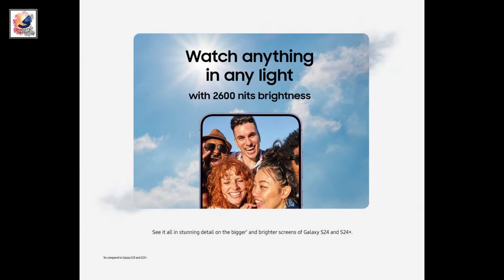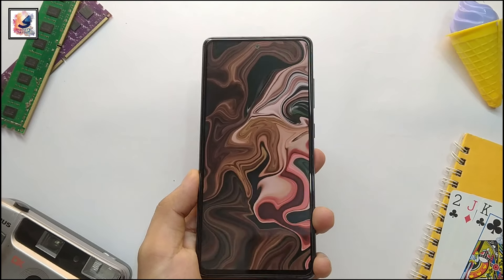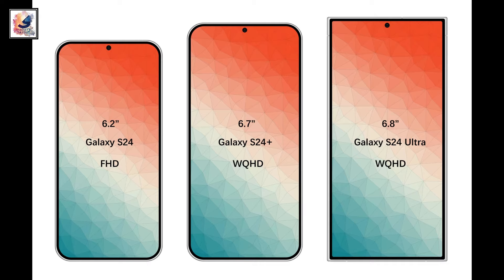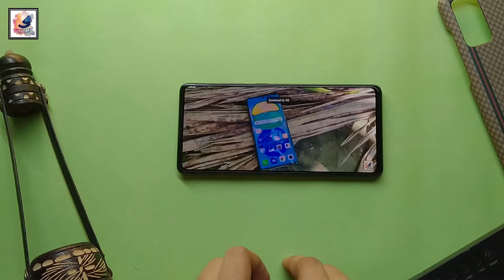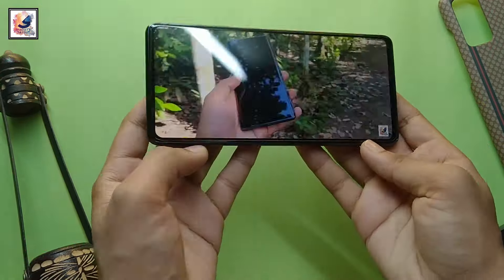So let's now talk about the Galaxy S24 Plus — all the details and information. The Galaxy S24 Plus features a 6.7-inch WQHD+ 120Hz Dynamic AMOLED display for the first time, and a peak brightness level of 2600 nits.